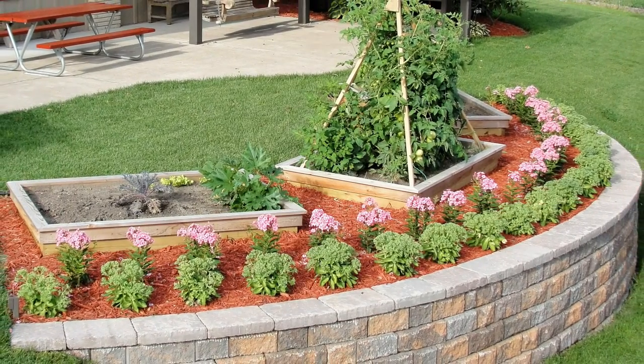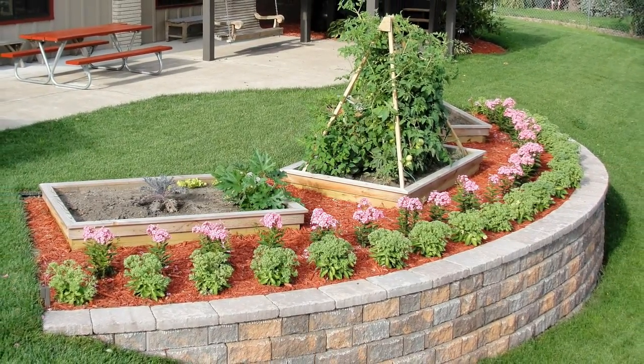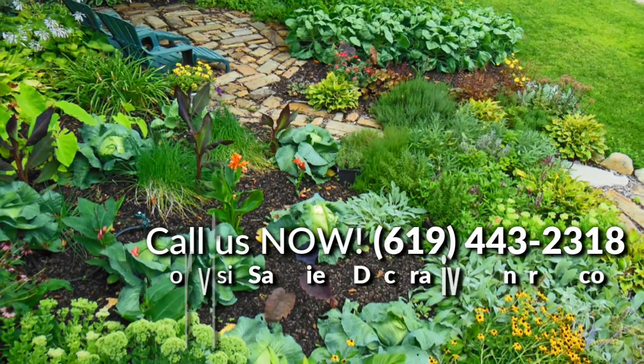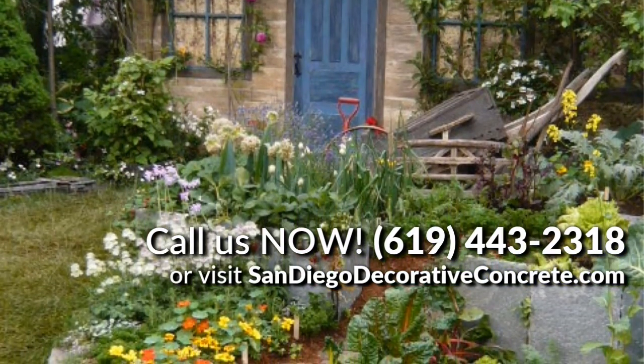Foodscaping simply means combining farming with landscaping. Instead of opting for attractive flowering plants, more and more homeowners are opting for nutritious plants. Fruits, vegetables, and herbs are equally beautiful to look at on patios as flowers and plants. The great thing about foodscaping is that it can help reduce expenses for store-bought produce.